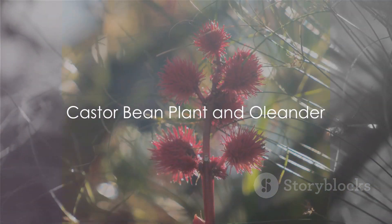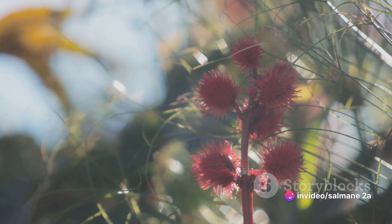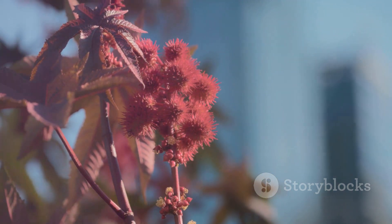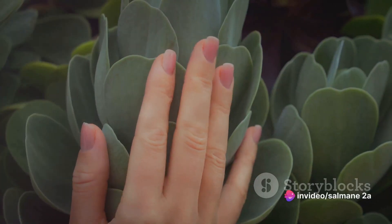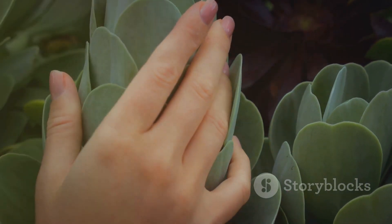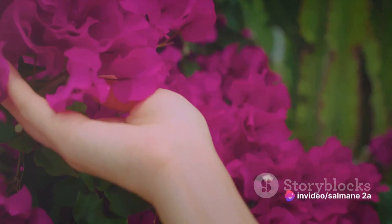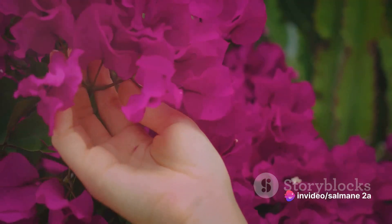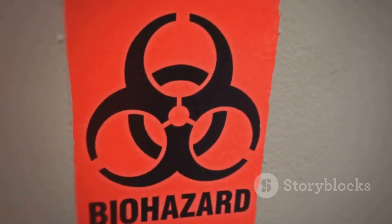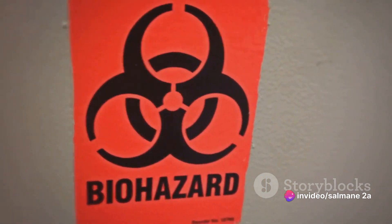First up on our list is the castor bean plant and the oleander — both beautiful yet deadly. The castor bean plant, scientifically known as Ricinus communis, is a stunner with its glossy foliage. However, its seeds are the real danger, containing ricin, an incredibly toxic protein. Even a small amount, if ingested, can be fatal. The oleander, or Nerium oleander, is a flowering shrub that captivates with its vibrant blooms. But every part of this plant — from its leaves to its flowers — contains deadly compounds, including oleandrin. Ingesting any part can lead to severe poisoning, with effects targeting the heart and other vital organs. These plants serve as a stark reminder that not all that glitters is gold — beauty can indeed be deadly.